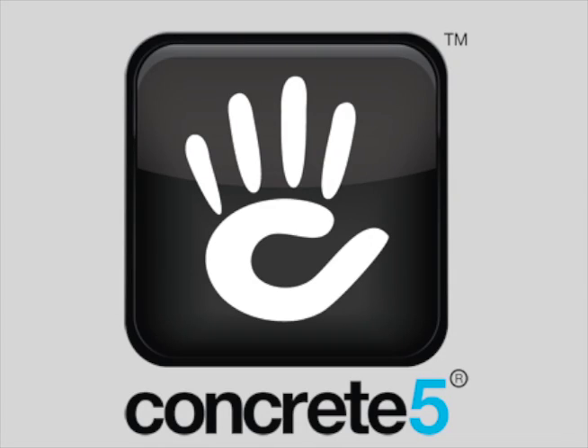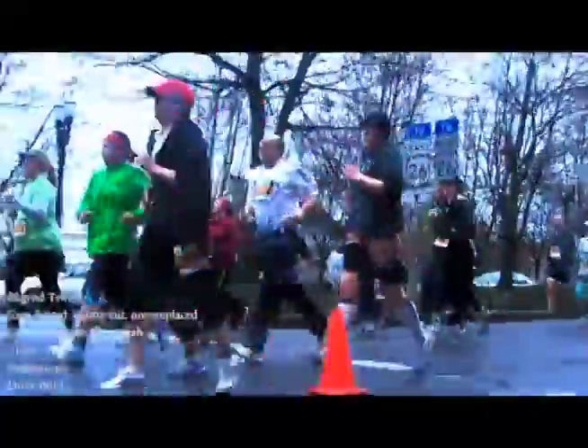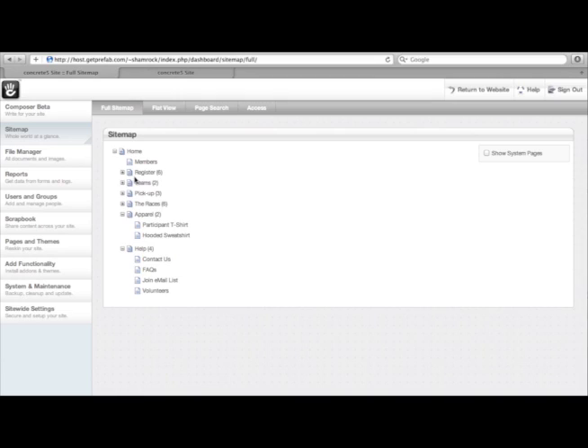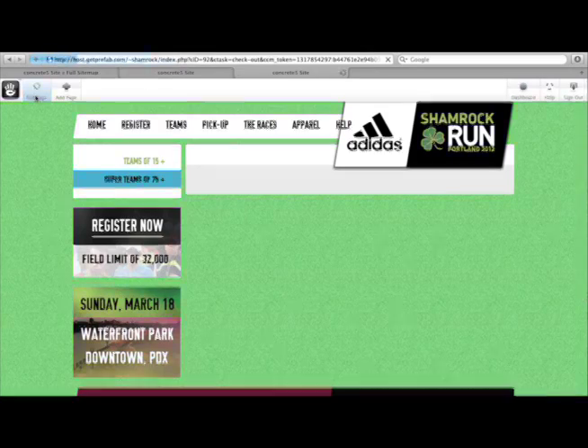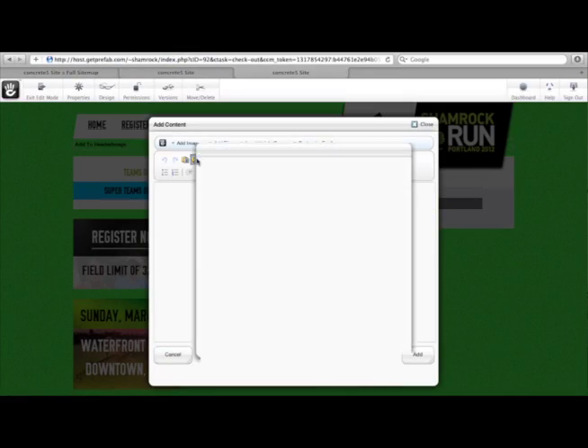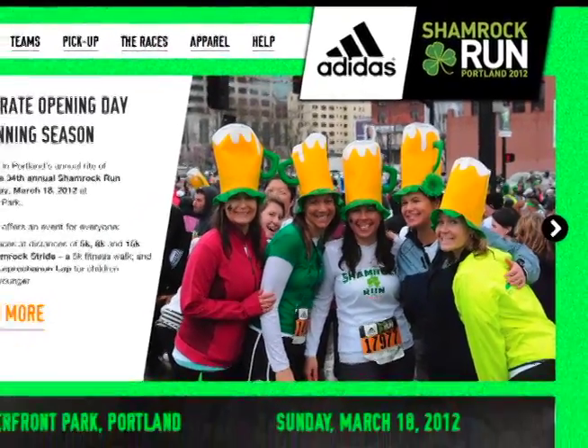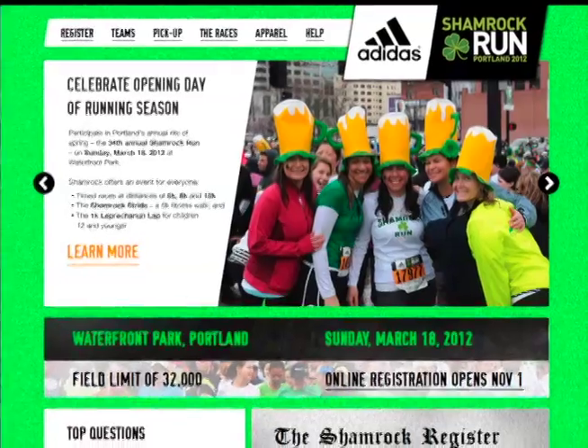We were recently hired to build a website for a fun, charitable event in our area — Portland's very own Shamrock Run. We thought their race and our product were a great match, and we wanted to share the process of how we developed and launched the site in a very short amount of time. With just a few team members and a few afternoon hours, we were able to take the site all the way from design to production. Come along and check out how we did it.